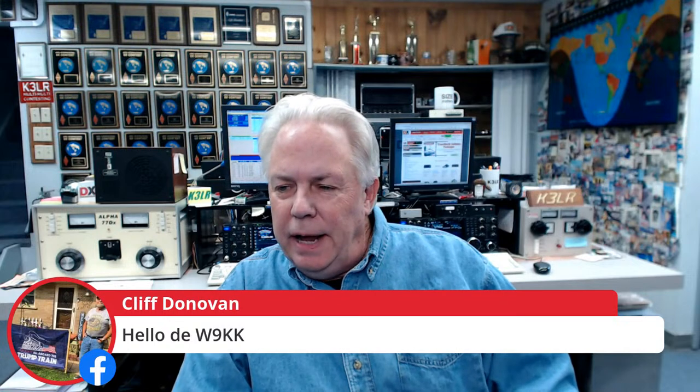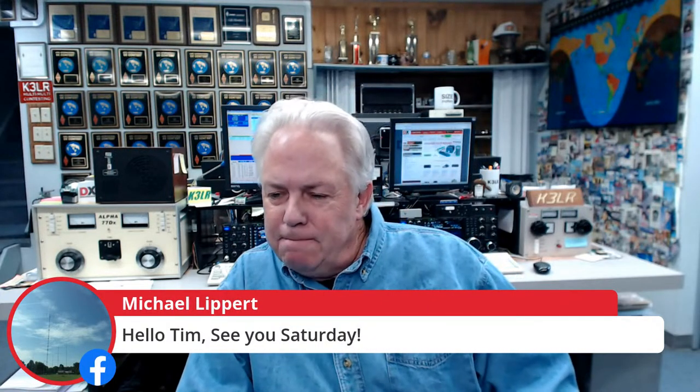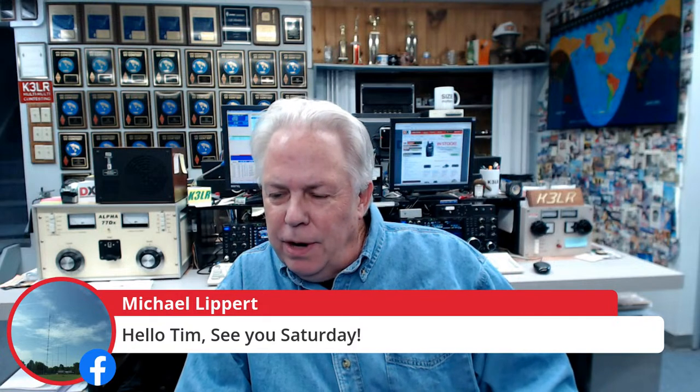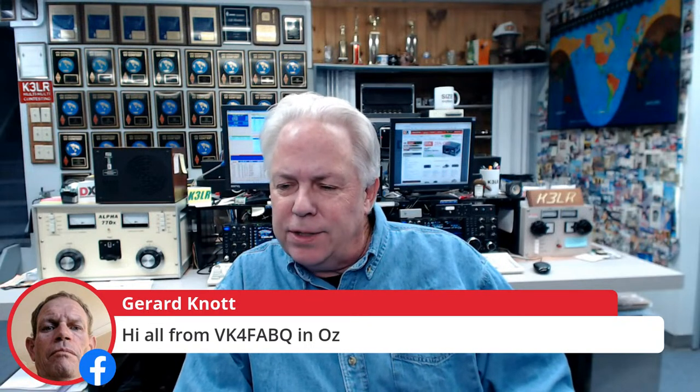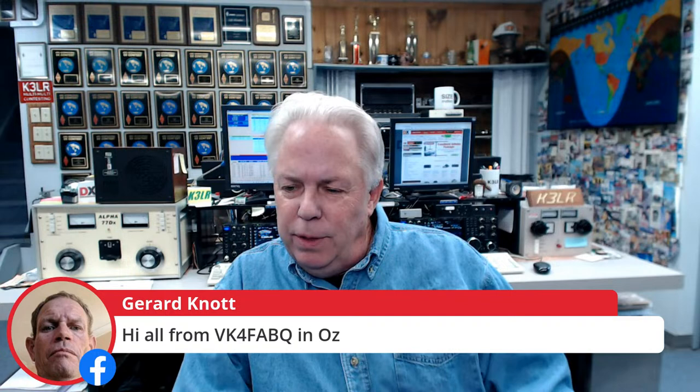OZ1DWX is on from Denmark, and W9KK from Scotland — GM0VRP. Michael, young Michael from Pittsburgh, says he'll see us on Saturday for K2M. We also have VK4FAB from Australia — good morning, it's still dark there. Luis, KP4LR, is on from Puerto Rico, and KK5HAM is on in Texas.